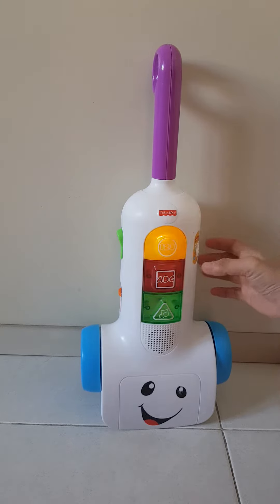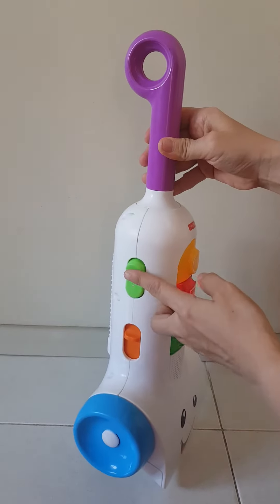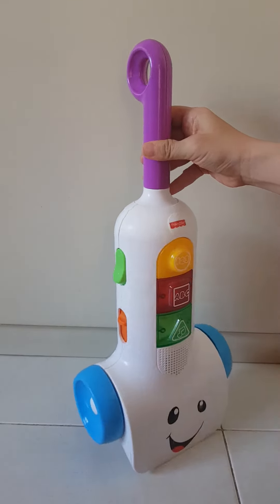Hooray! Vacuum, vacuum as you're counting. 1, 2, 3, 4, 5. All done.